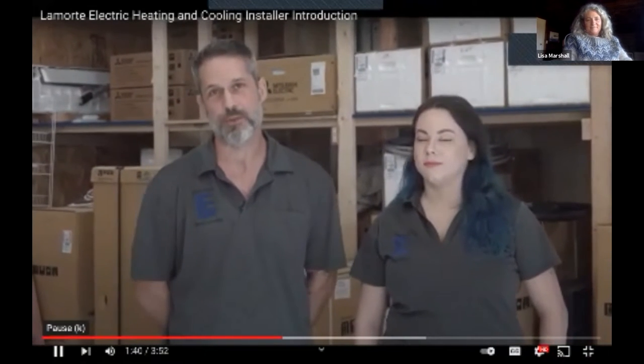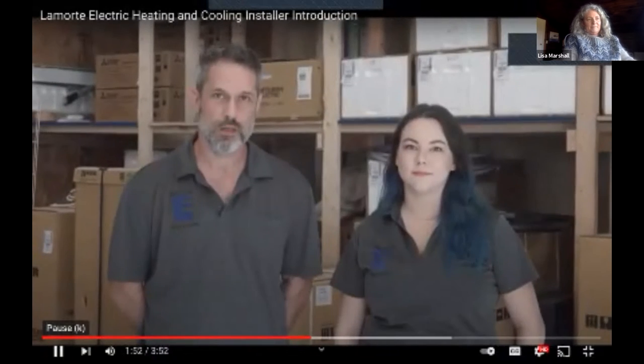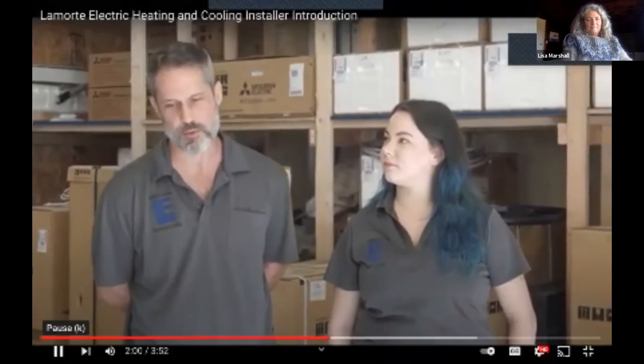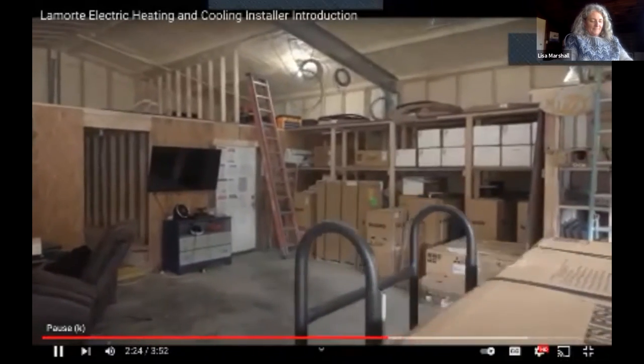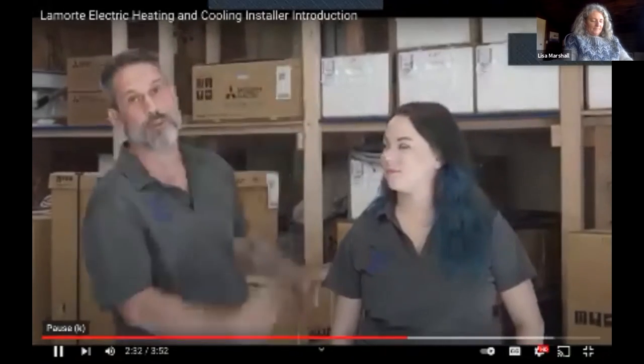The transition to heat pumps has required a lot more administration work — there's a lot more involved in designing the systems and applying for rebates. Sarah does most of the design and orders the material; Brian shows up with the trailer and does the install. We've had one employee for a few years and we're getting ready to hire another. We really like Mitsubishi because they've been around the longest, they're the most established, and by far the best at support and training. We wouldn't have been able to make heat pumps our sole business without Mitsubishi's support and training.